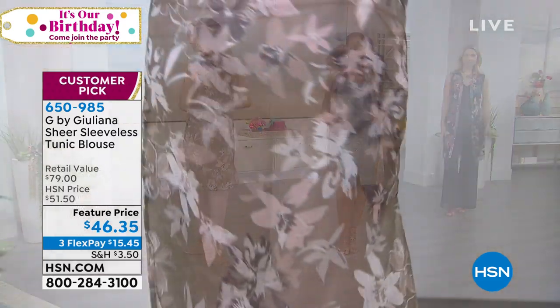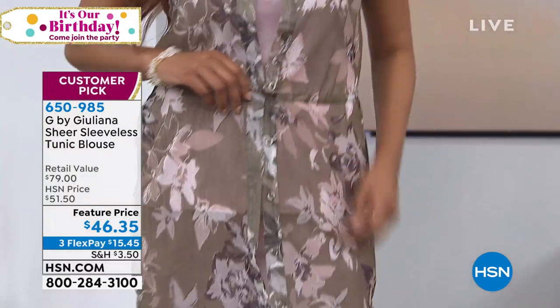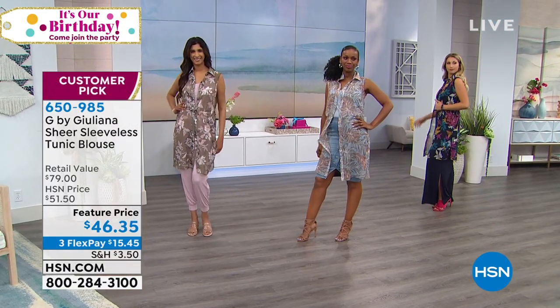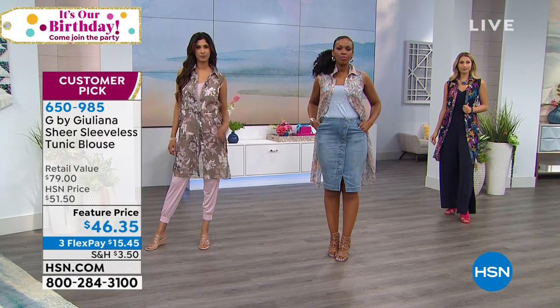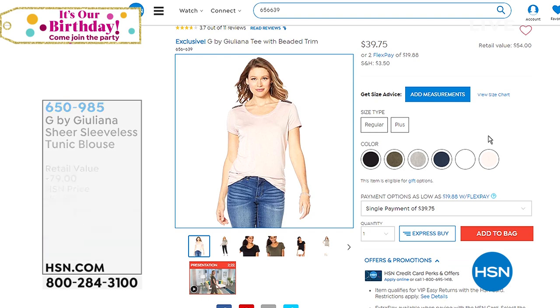Instead of wearing maybe the denim jacket or the moto jacket or the blazer — that navy blue blazer that's seen better days — put this on. It's new, it's fresh, it's fun. Last call goes out on that camo. It's a big customer pick — 40 inches in length. Machine washable, we love that. Don't forget to go to hsn.com.